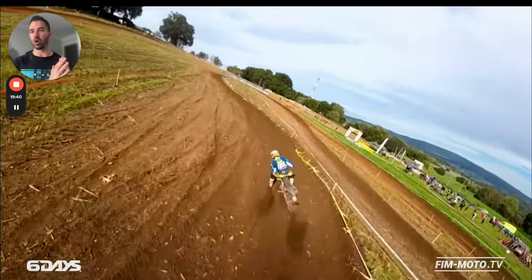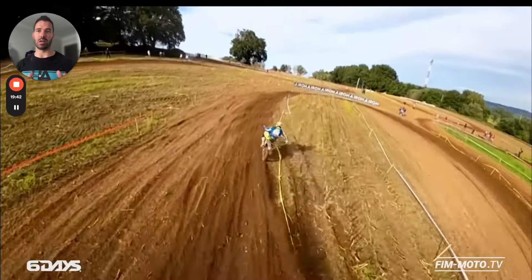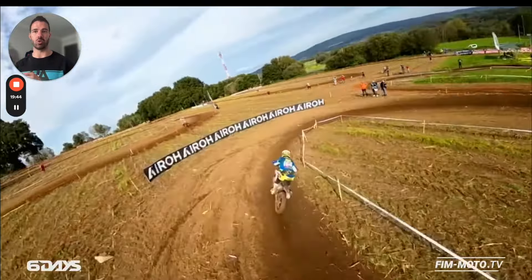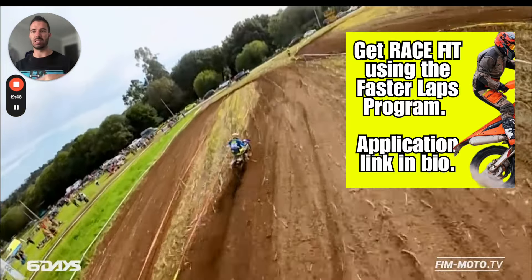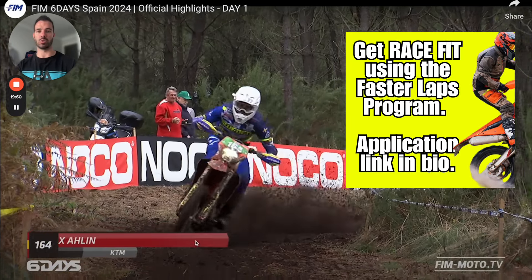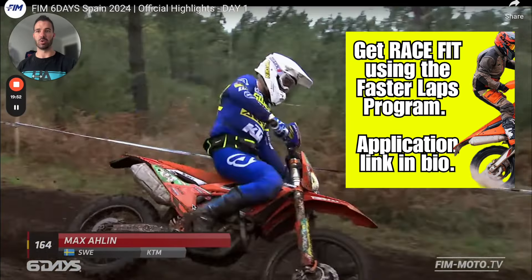As always, if you've got an enduro race coming up and you'd like to apply some of these strategies into your own training and preparation, you can apply for my Fast Deluxe program — I'll put the link in the description. Hopefully you enjoyed this video.